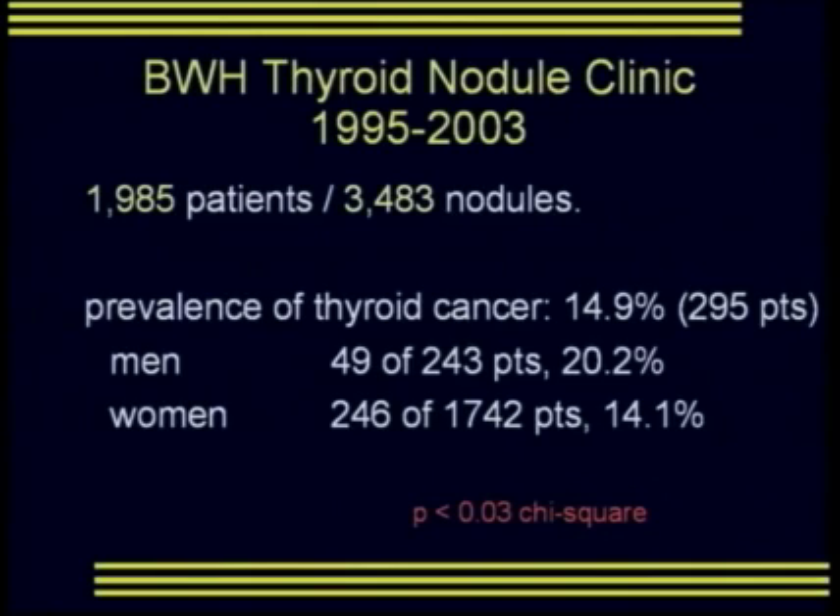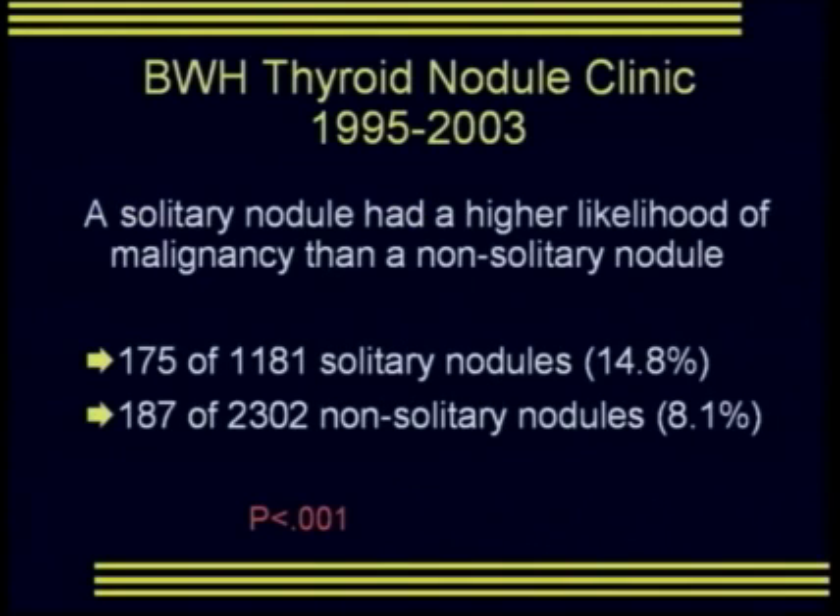In the Brigham and Women's Hospital thyroid nodule clinic — data beginning in 1995 through 2003 — we saw 1,985 patients and evaluated 3,483 nodules. The prevalence of thyroid cancer was approximately 15%; we had 295 patients with thyroid cancer. There was a statistically significant difference in cancer prevalence: men at 20.2% versus women at 14.1%. A solitary nodule had a higher likelihood of malignancy — 14.8% — versus 8% in non-solitary nodules.